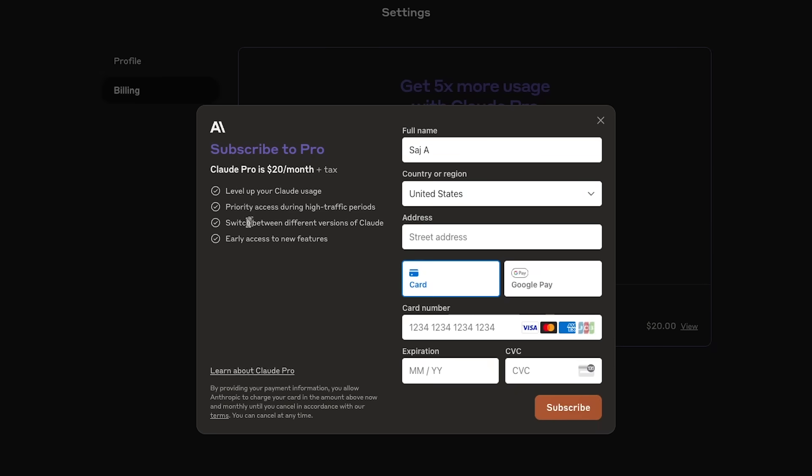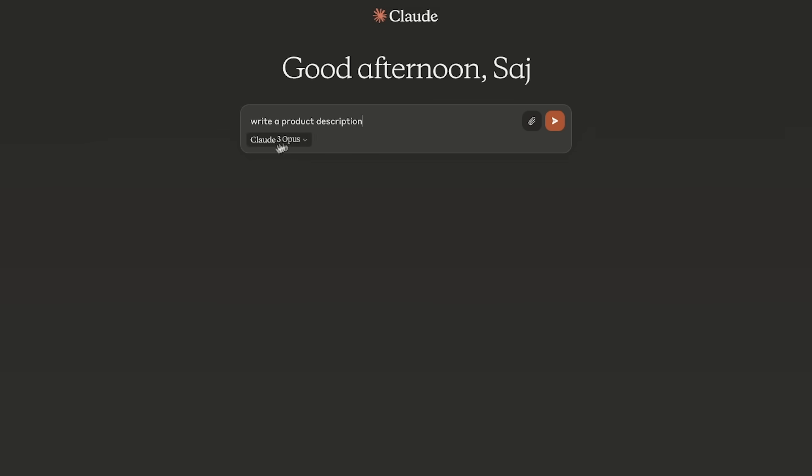When you subscribe to Pro it lets you switch between models, so you get the Opus model as default — the highest tier — but you can downgrade to use Sonnet or even go back to Claude 1.2 Instant, similar to how GPT lets you switch between 4 and 3.5. The third model, Haiku, doesn't appear available in the UI and seems to only be accessible through the API.